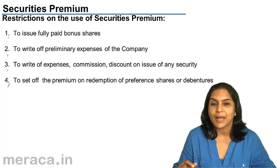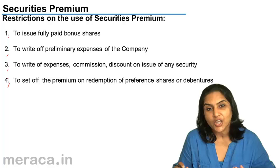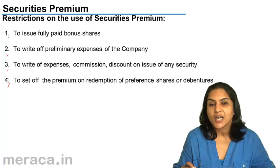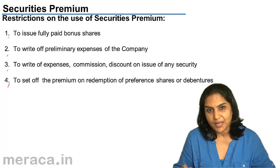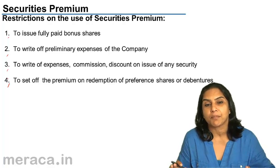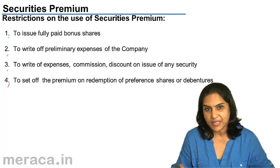Sometimes when there are a lot of profits, accumulated profits in a company, the company may convert these reserves into share capital, because the reserves and surplus and share capital both are a part of the shareholders' funds.